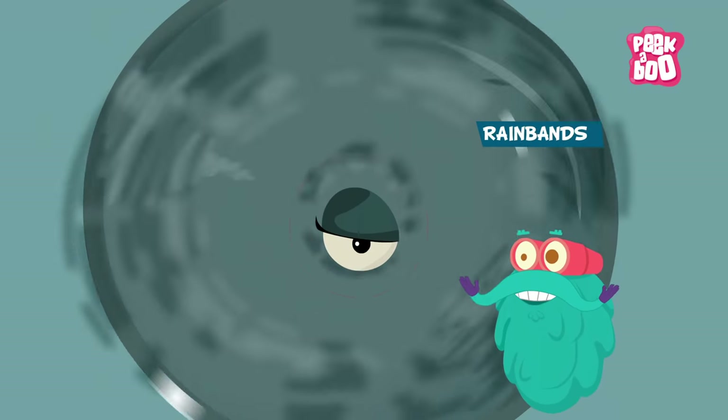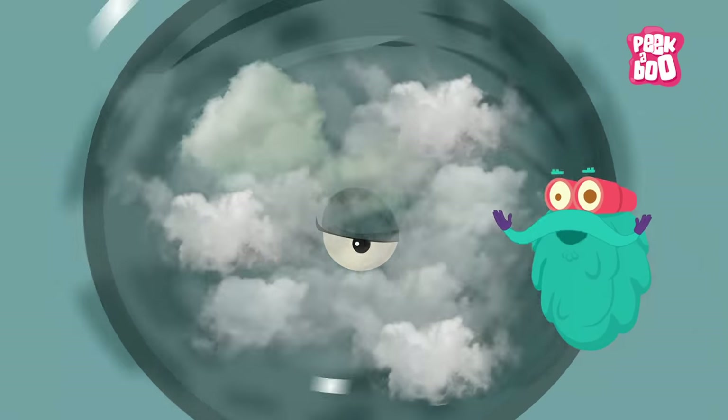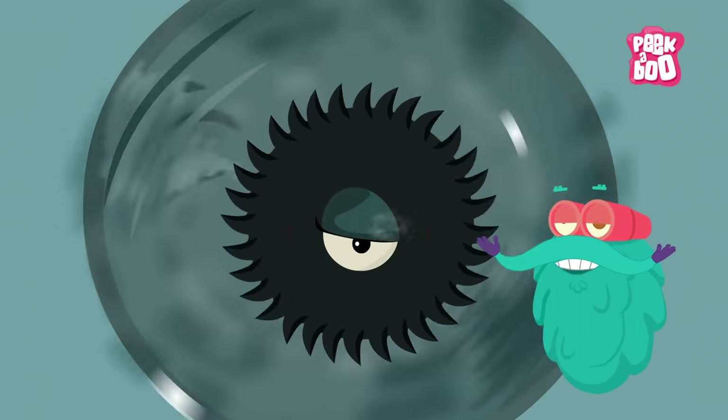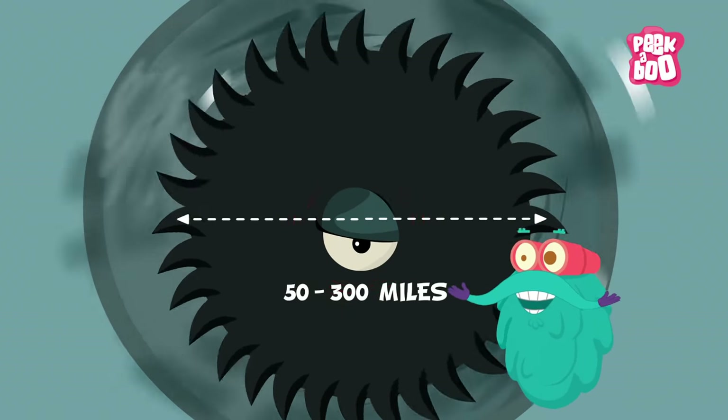Then come the rain bands which surround the eye wall. These are a series of dense clouds that give a pinwheel-like appearance to the hurricane, ranging from 50 to 300 miles.